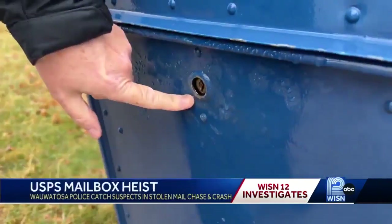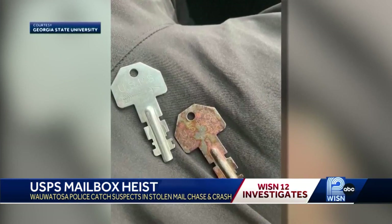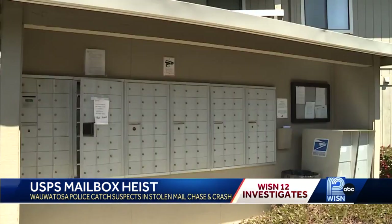Wauwatosa police are still investigating how the men obtained the key they used to steal the mail, opening this mailbox here. But those so-called arrow keys can be used to open any blue mailbox in the zip code, and it doesn't stop there — those same arrow keys give mail carriers access to community mailboxes, like those in apartment buildings.